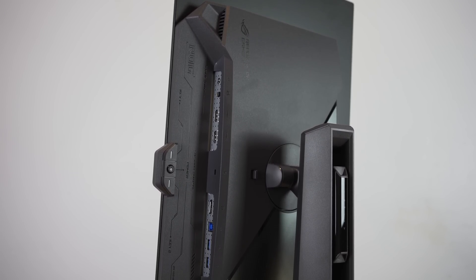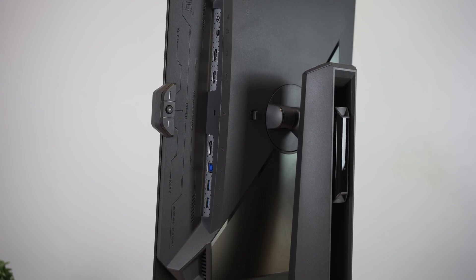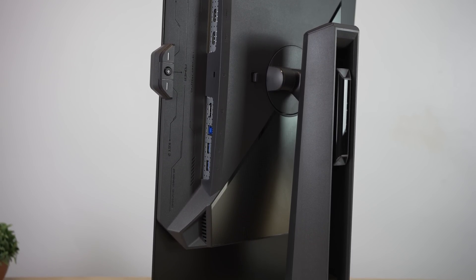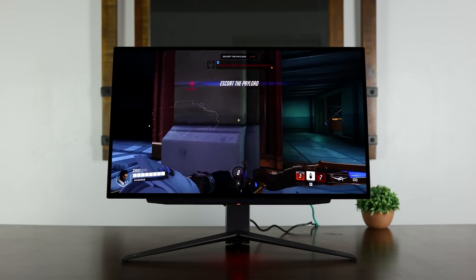It does have a headphone jack, and in terms of USB hub it has two USB 3.2 Gen 1 Type-A ports, and yes it is VESA mount compatible. At a price of $999, it's in direct competition with its LG alternative, and this one has a heatsink and should be pushing the brightness much higher.